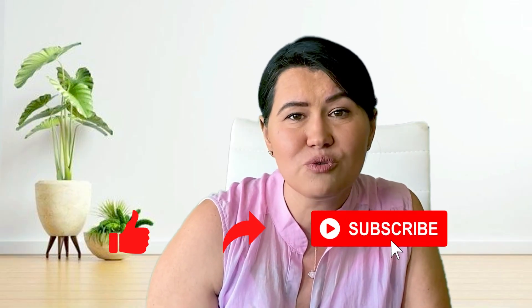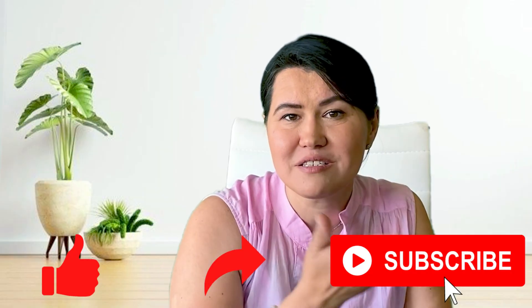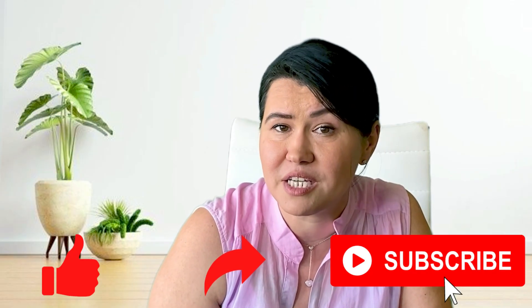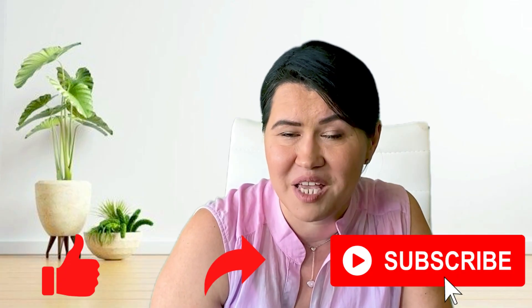Thank you for watching this video. I hope I was able to help you better understand what seronegative rheumatoid arthritis is. If you like the educational content, I invite you to like, share, and subscribe to my channel, and maybe share this video with people you know who are suffering.